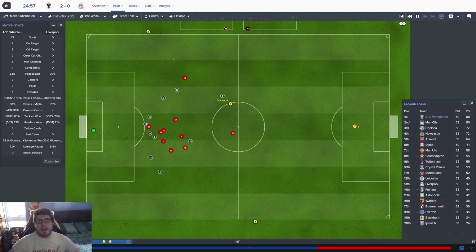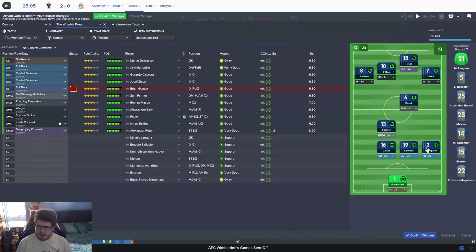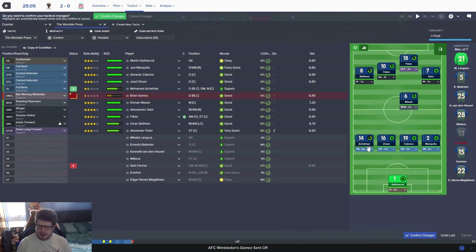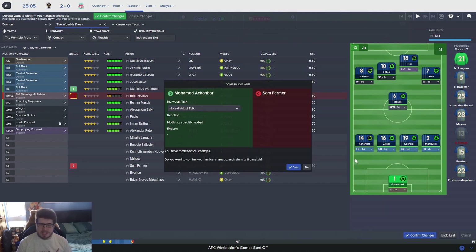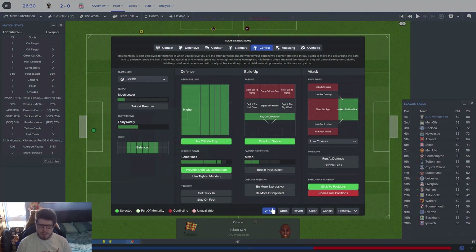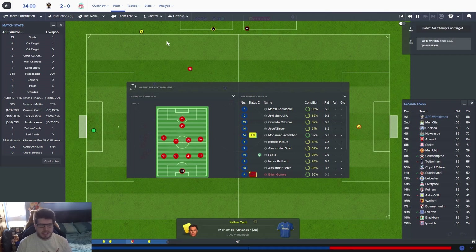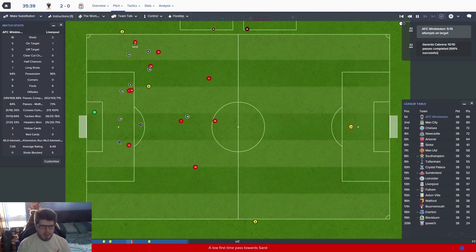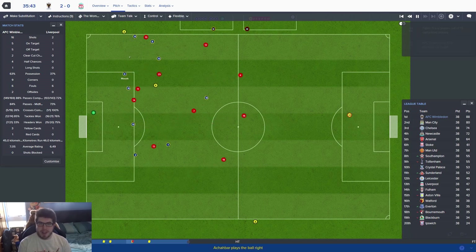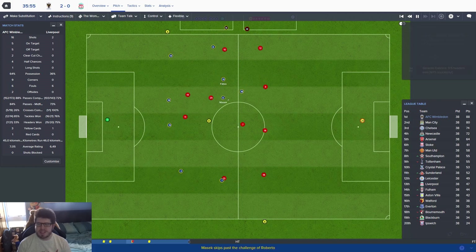We're 2-0 up and they've not had a shot yet. I want Achabar on for Farmer and then we'll push Masek into the middle — that's the only thing I can think of to do. It's a shame to get Sammy Farmer off but Achabar needs a run out. Liverpool have had a shot now, so we'll see if they come at us. If they start creating chances we might have to adjust for the second half. But if Achabar gets two yellows in ten minutes after coming on, I would have told him he doesn't have to come in tomorrow.